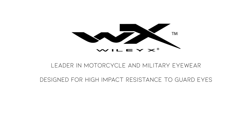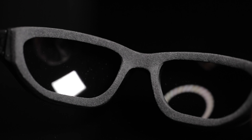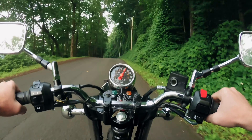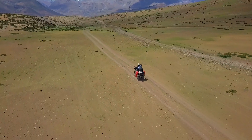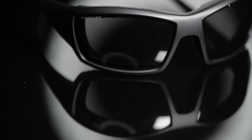Hey there, my name's Austin and in this video we're going to discuss what type of sunglasses or prescription sunglasses are going to be best for you when riding a motorcycle. We do have about four different brands to go over today and they do have a few different styles each, so hopefully this video will help you gauge which brand and which style will be best for you.